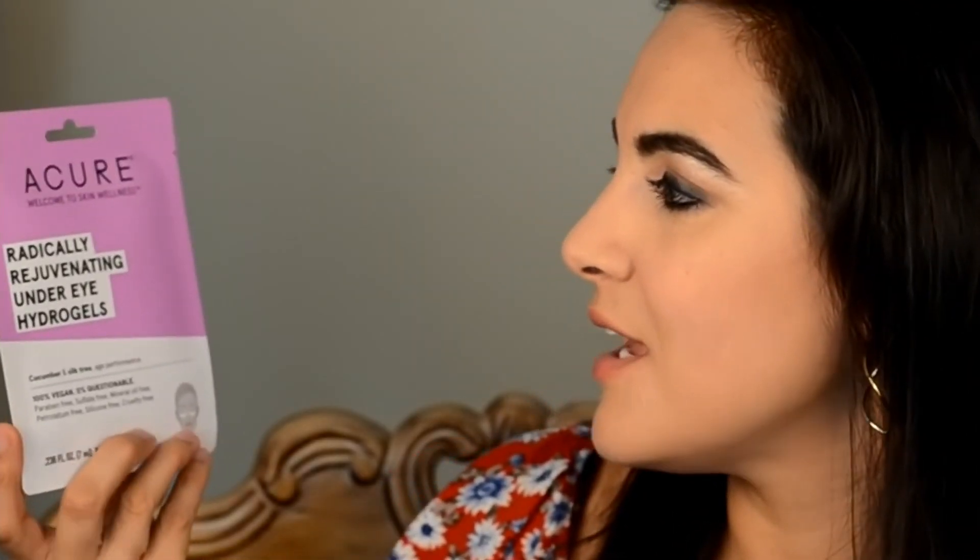Then we have the Acure Radically Rejuvenating Under Eye Hydrogel Mask — cucumber and silk tree age performance. Vegan, helps rejuvenate with cucumber and Persian silk tree. Keep it in the fridge for a cooling boost and say hello to deep hydration. So it's like a gel eye mask — very nice. I feel like they really hooked you up with the eye area in this box.